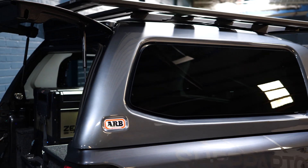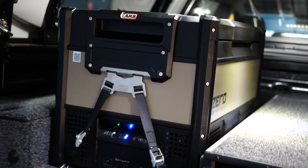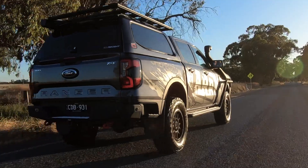For the memory makers: the ARB Ascent Canopy, the ARB Drawer System, ARB Fridge Freezer, and the next generation Rear Step Bar.